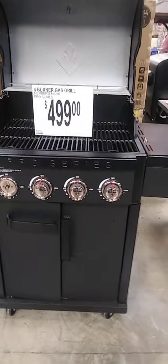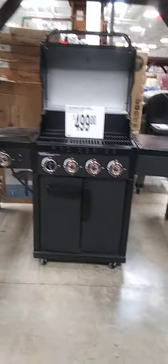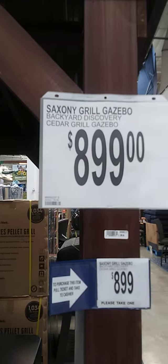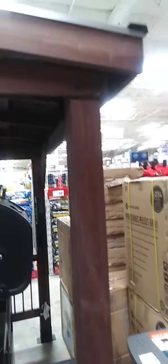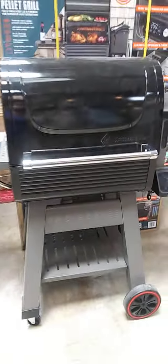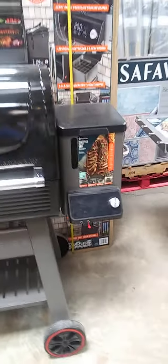Grills — $499. Let me pull back so you can see the full capacity of the grill. And matter of fact, let me show the Cause Evo grill — $899. Then you have another grill, Pro Series Pellet Grill, $499.